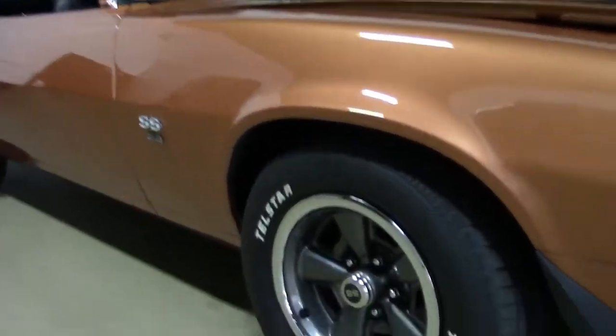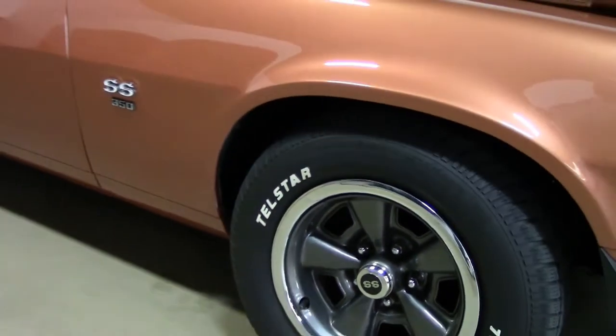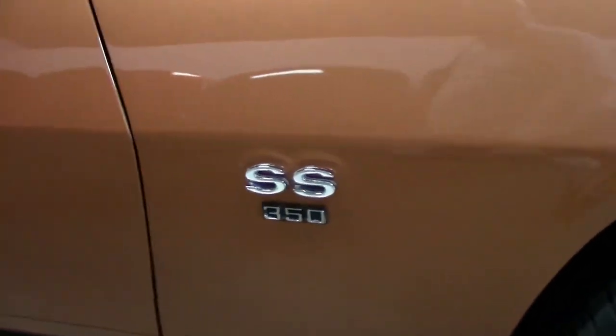This car was built in the factory in Van Nuys, California, folks. The paint is clean. It's got a great shine to it as you can see.